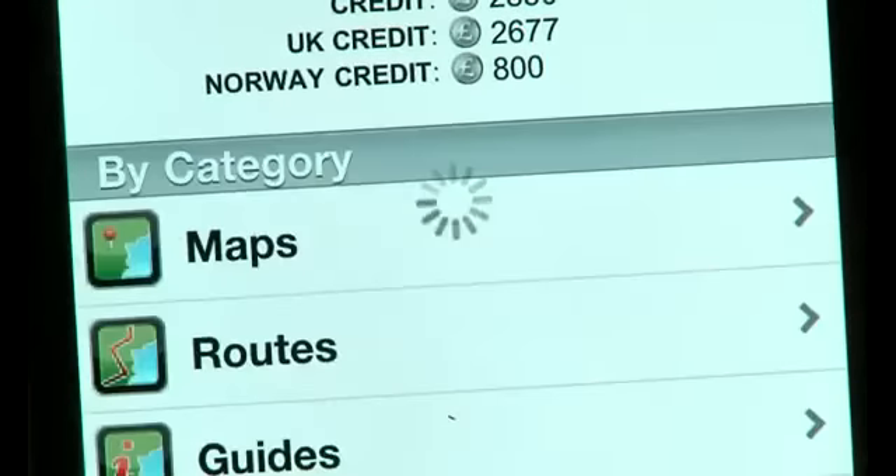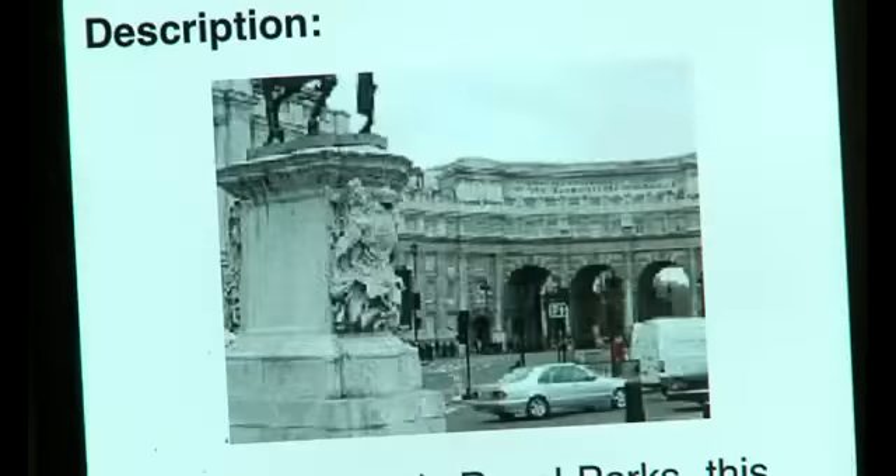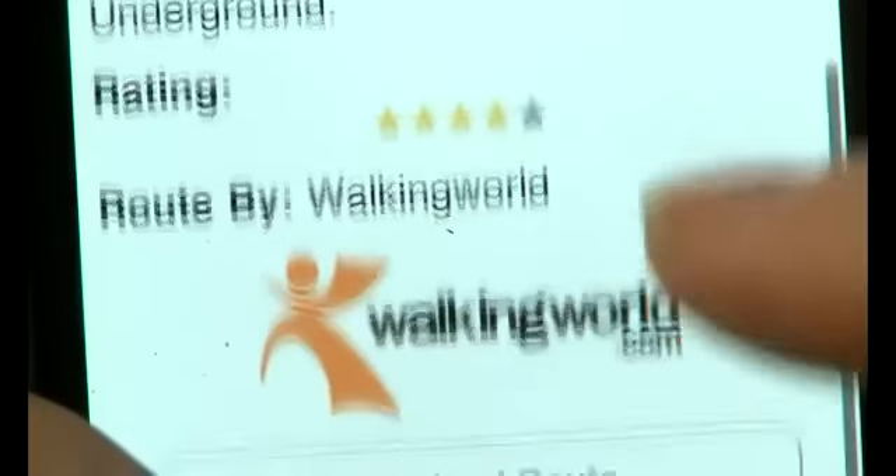Whether exploring in town or country, you can download routes from the Viewranger app store that will not only show you where you've been, where you are and which way to go next, but also provide you with a wealth of information about your surroundings.